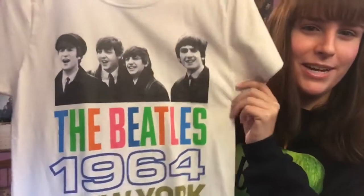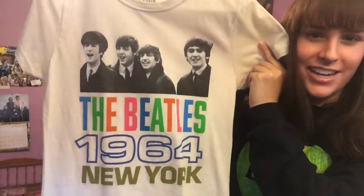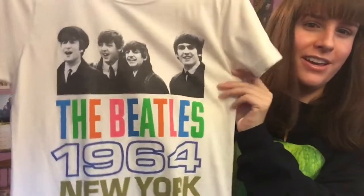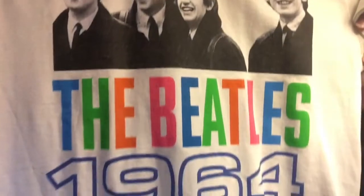I know I forgot this one last time — I bought this shirt in London when I was at the Beatles store there. I really wish I had a YouTube channel then because it would have been so cool to vlog going to Abbey Road and going to the Beatles store. But here is this shirt: Beatles 1964, New York. 1964 is one of my favorite Beatles years, so that's why I picked this shirt. There's nothing on the back.